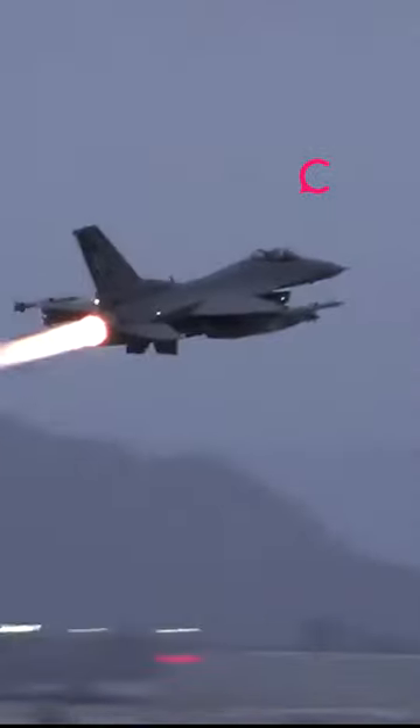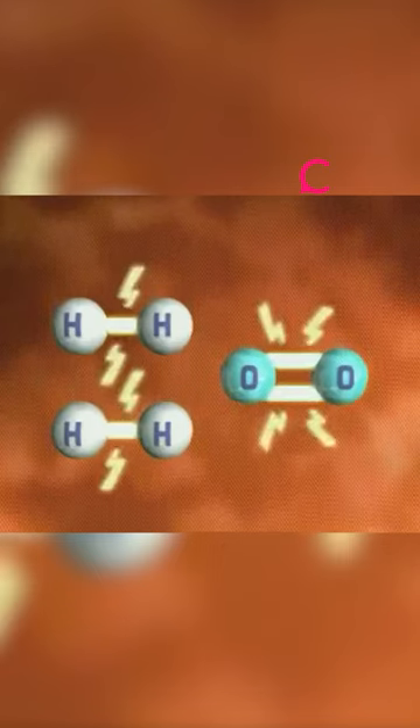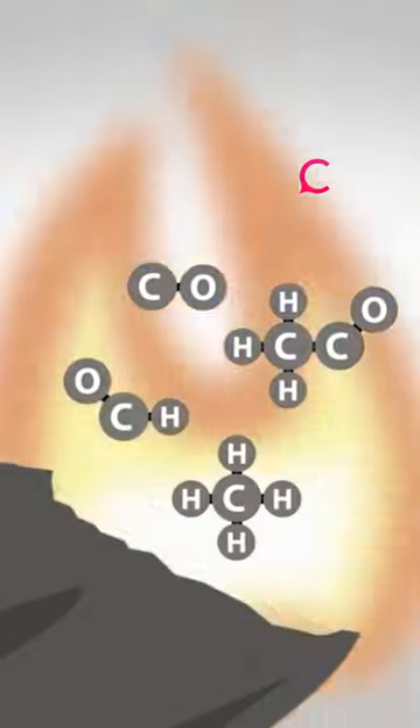Jet afterburner colors differ mainly because of two factors. A blue color is given by the characteristic electromagnetic radiation of a carbon-hydrogen bond breaking. Carbon and hydrogen radicals form and recombine with oxygen radicals to form carbon dioxide and H2O.